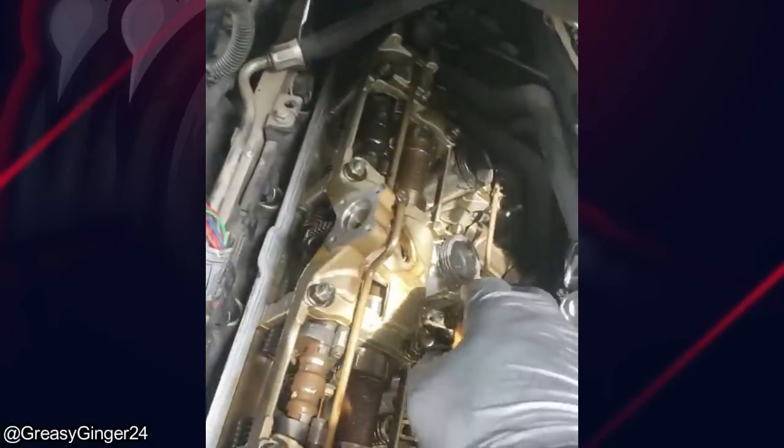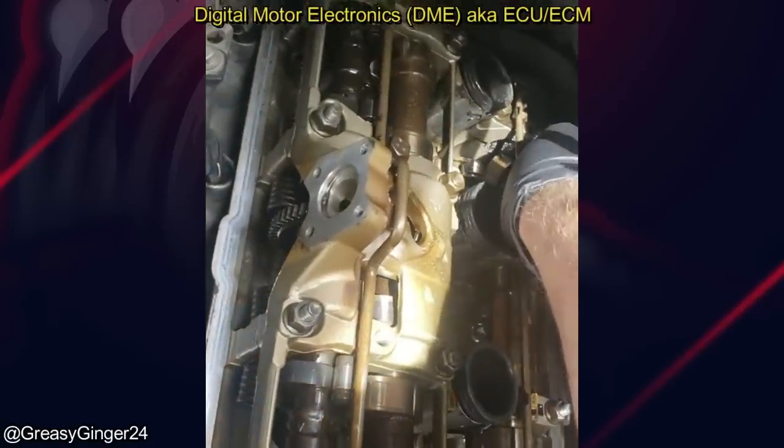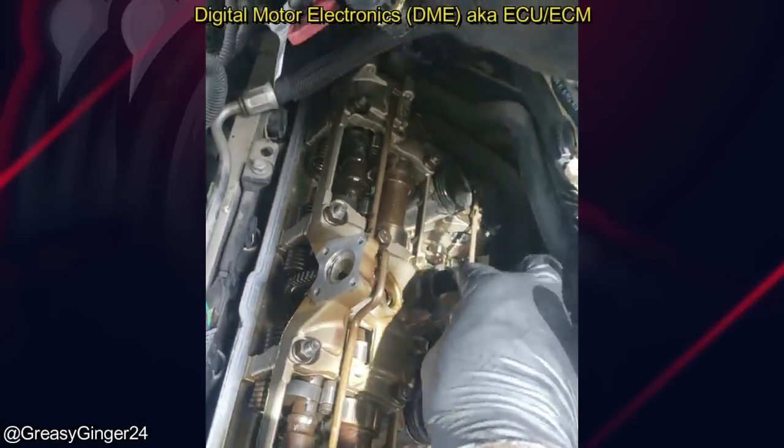A customer brought in their BMW because they had a local shop replace the DME and camshaft position sensor, but their check engine light is still on.